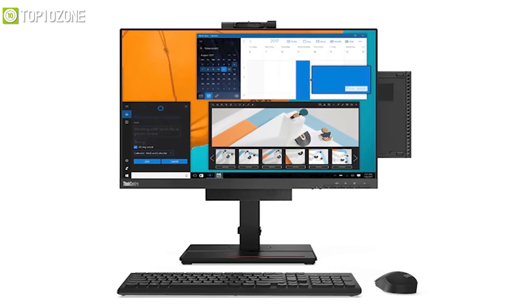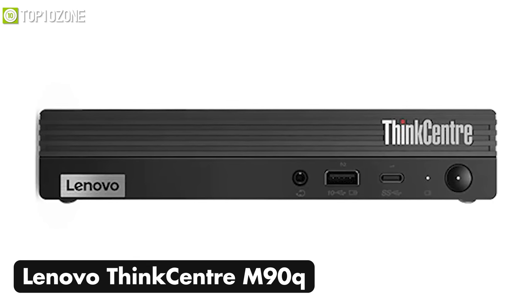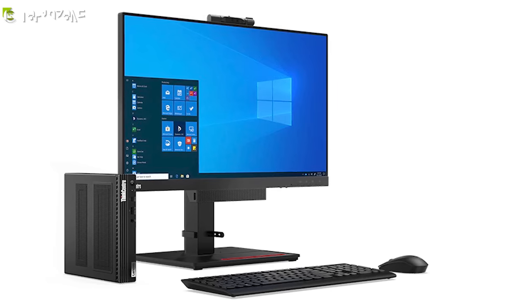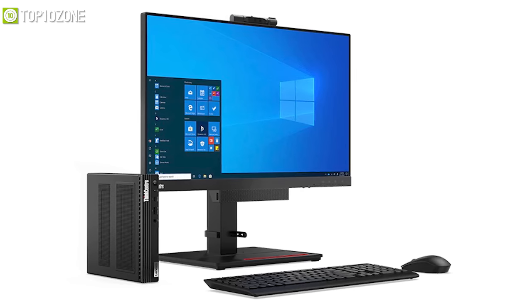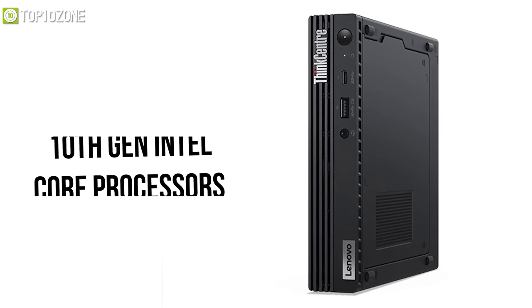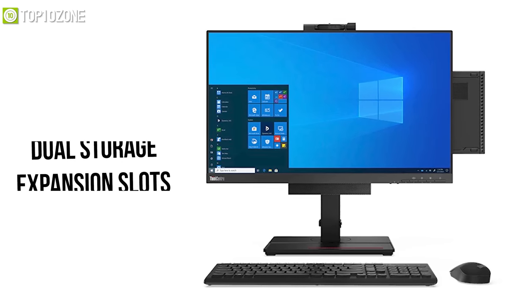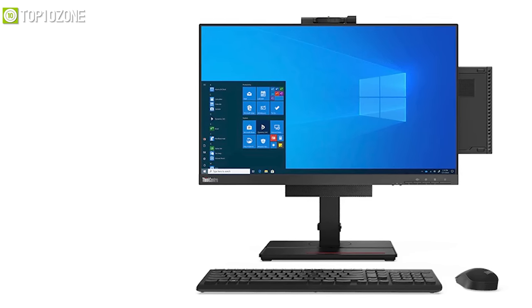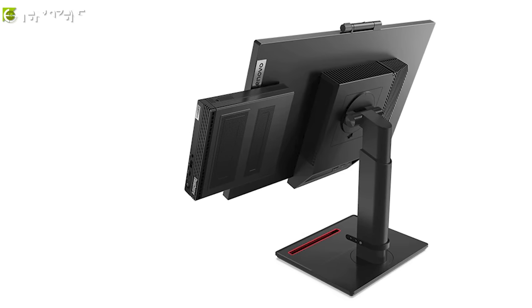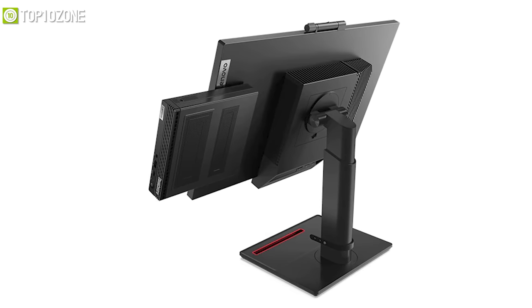Powerful, flexible, and ready for business — meet the Lenovo ThinkCentre M90Q, a tiny desktop PC that offers a more ergonomic computing experience and top-of-class security protection solutions. With up to 10th gen Intel Core processors, two DDR4 memory slots, and dual storage expansion slots, it is ready to fulfill all your business needs. Additionally, tool-less access to the SSD and memory module makes expansion and maintenance fast and efficient.